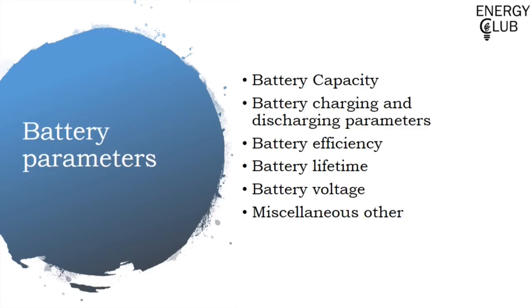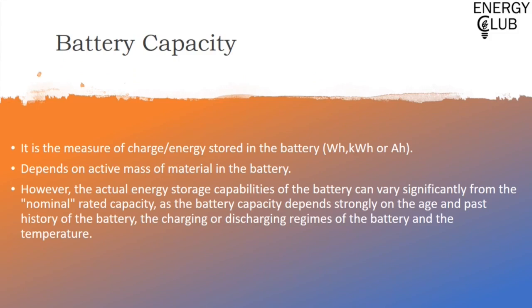After this, we move on to battery parameters, which we will be covering point by point in the next few slides. The first parameter is battery capacity — the measure of charge or energy stored in a battery. It has various units: watt-hour or kilowatt-hour when measuring energy, and ampere-hour when measuring charge.